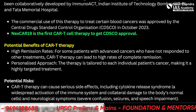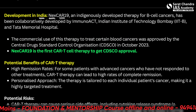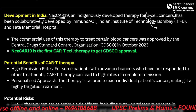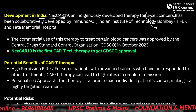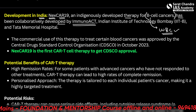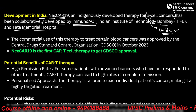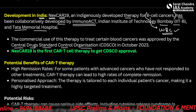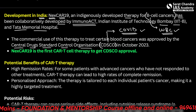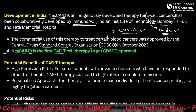The CAR T therapy NEX-CAR19 is an indigenously developed therapy for B-cell cancers, specifically for leukemias or the cancer of leukocytes. It has been developed in collaboration with Immuno-ACT, IIT Bombay, and Tata Memorial Hospital. The commercial use of this therapy to treat certain blood cancers was approved by the Central Drugs Standard Control Organization, that is CDSCO. NEX-CAR19 is the first CAR T-cell therapy to receive CDSCO approval.